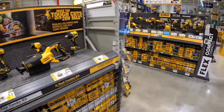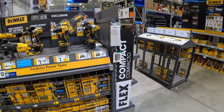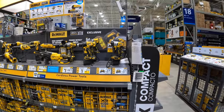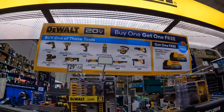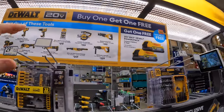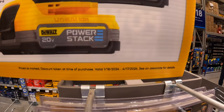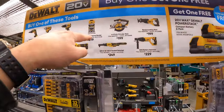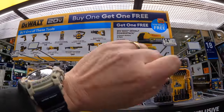I'm surprised I don't see any Power Detect stuff here — maybe it has its own sale. DeWalt's BOGO deal is going on, which is fantastic — I'd snag this up. Going on to April 17th of 2024: buy one of these tools and get a free two-pack of 1.7 amp hour Power Stack batteries. Fantastic deal — snag that up.